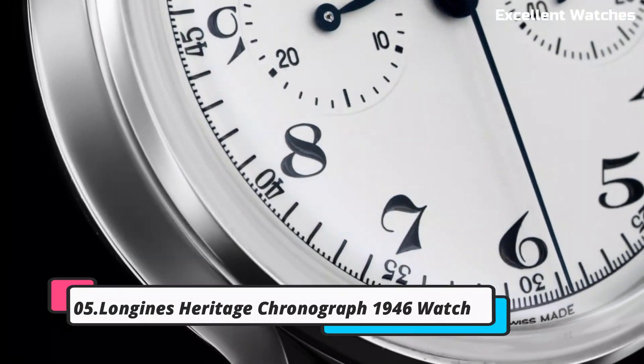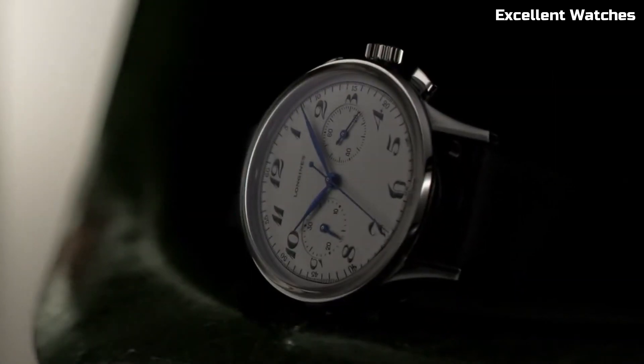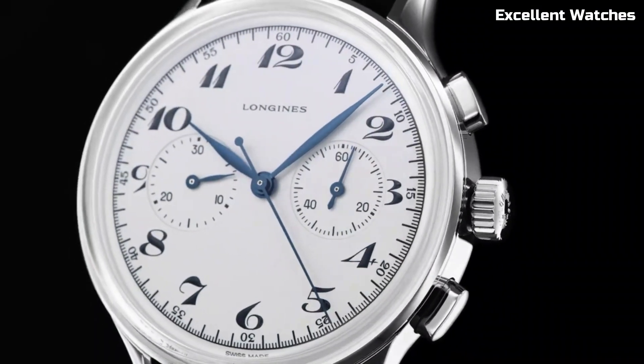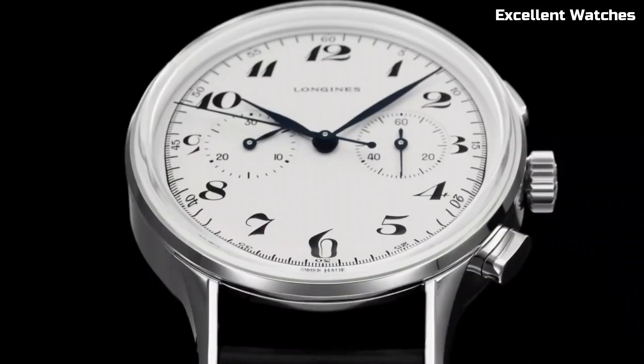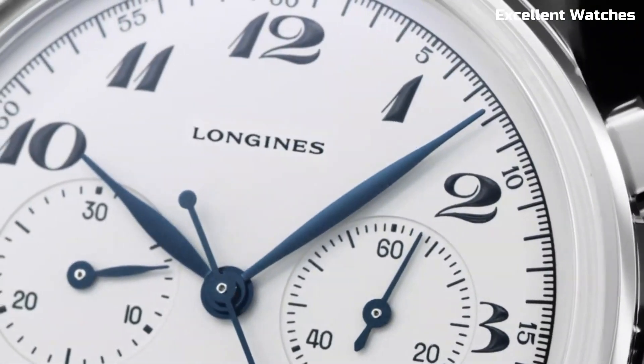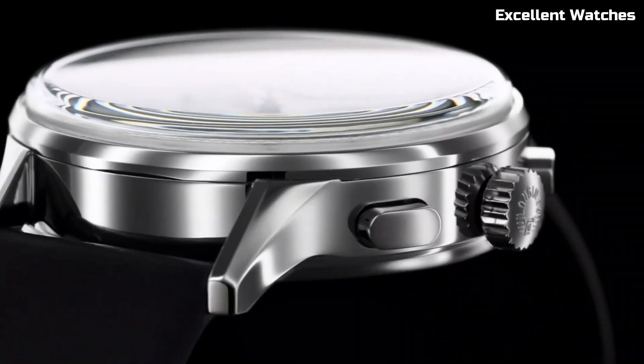Longines Heritage Classic Chronograph. The Longines Heritage Classic Chronograph is a timeless masterpiece that combines vintage charm with modern functionality. Inspired by the elegance of the 1930s, this watch features a stainless steel case, a beautifully textured dial, and blue steel hands that exude sophistication.